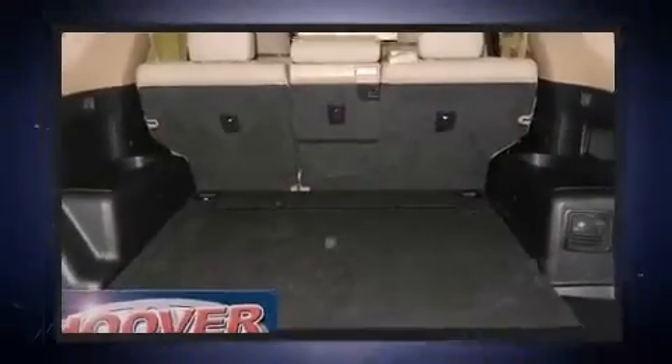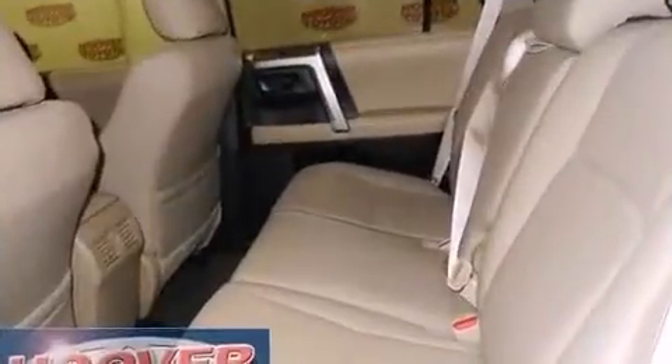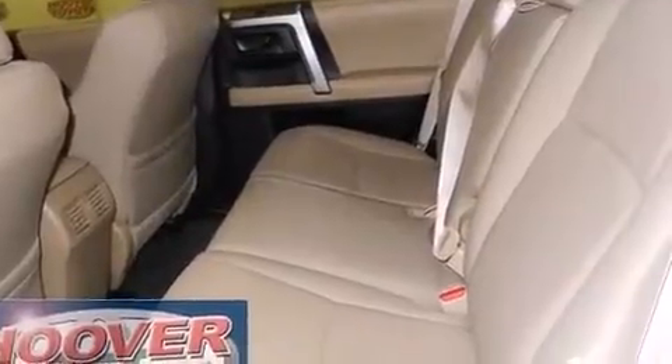Toyota prioritized comfort and style by including a built-in garage door transmitter, skid plates, remote keyless entry, a trailer hitch, rear wipers, and air conditioning.